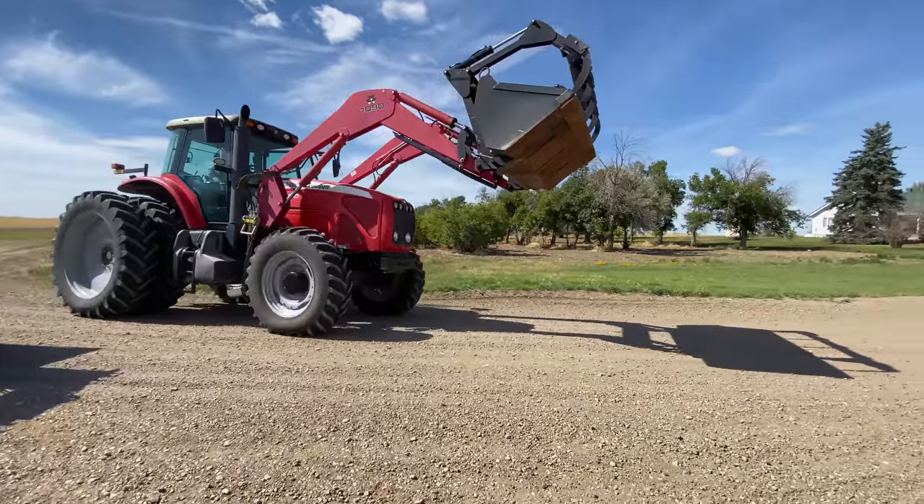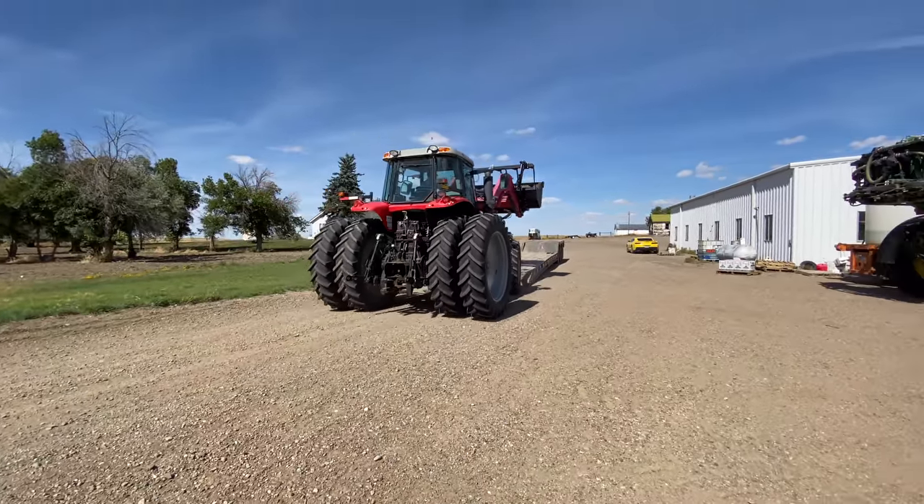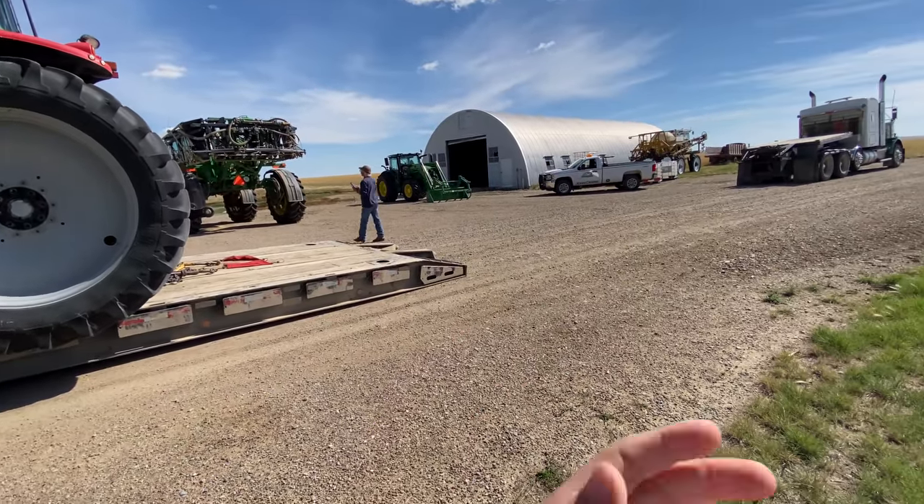And this is the tractor that it's replacing — our Massey Ferguson, which you've seen in a couple of my videos. The trailer breaks apart in the middle to make it easy to back things off of.